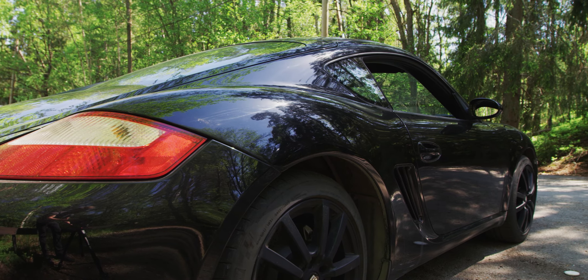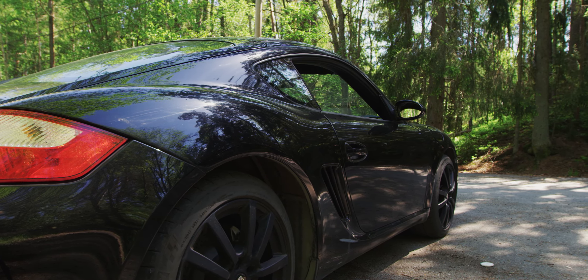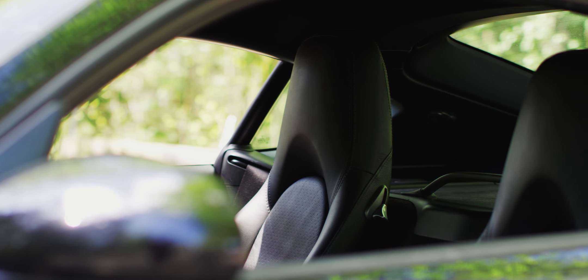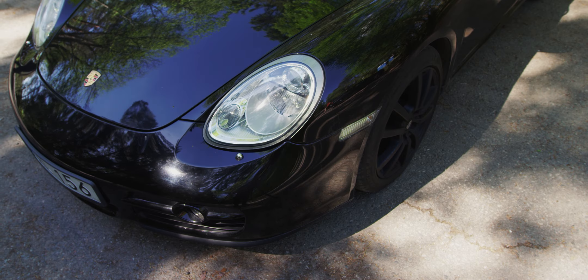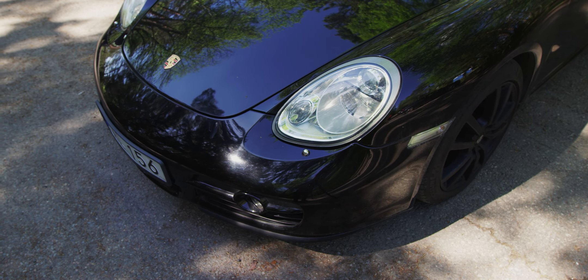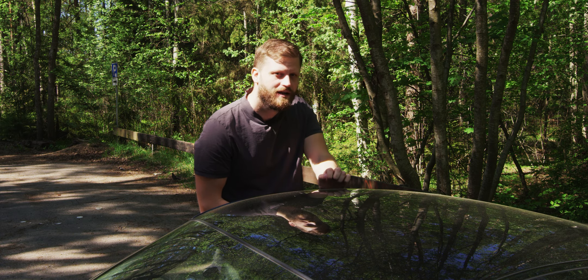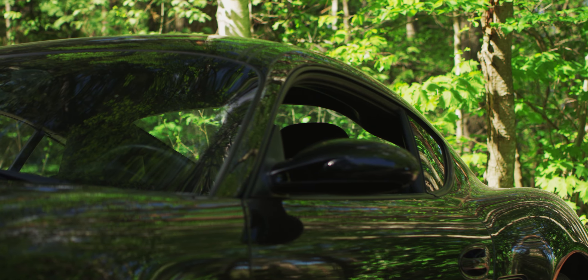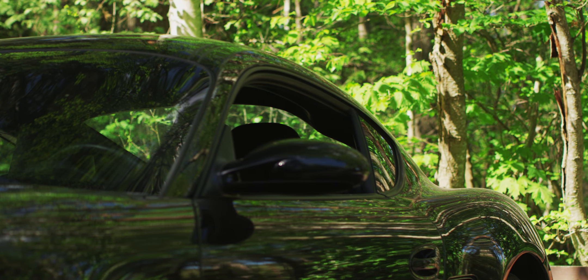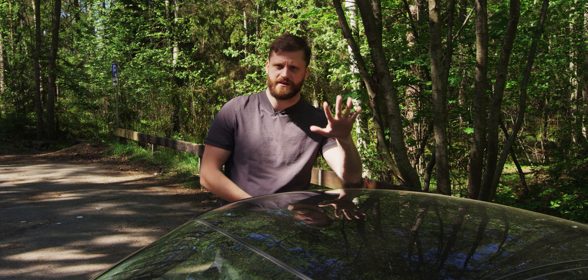This car is from 2007. It's a mid-engine car — the bigger brother to the Porsche Boxster and also the younger brother to the 911. The 911 has the engine in the back, while the Porsche Cayman has the engine in the middle. The engine in this car is a 2.4 liter mid-engine. It has 245 horsepower and this specific car is manual with 5 gears.